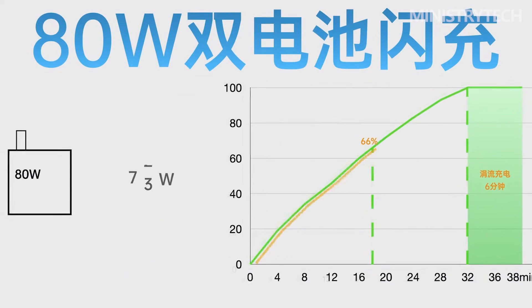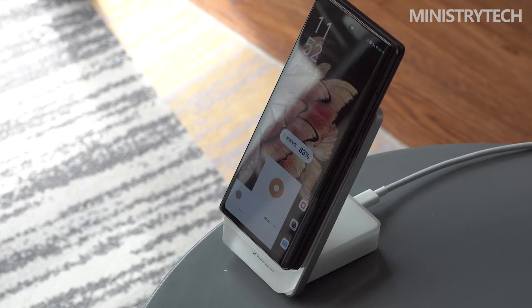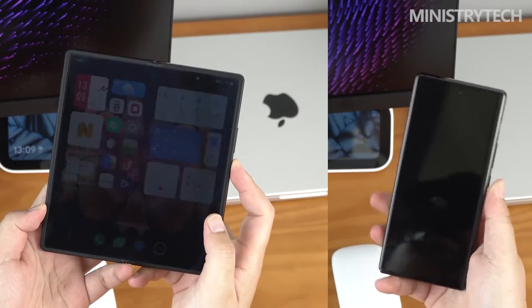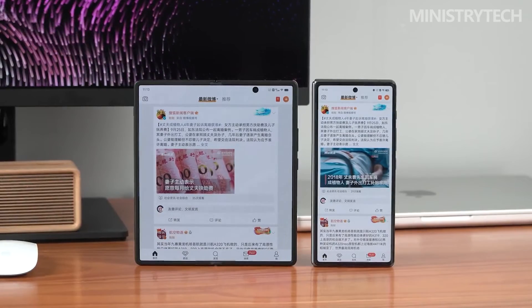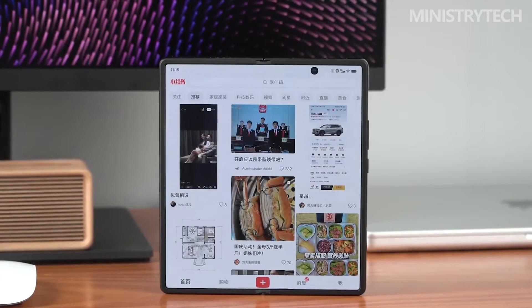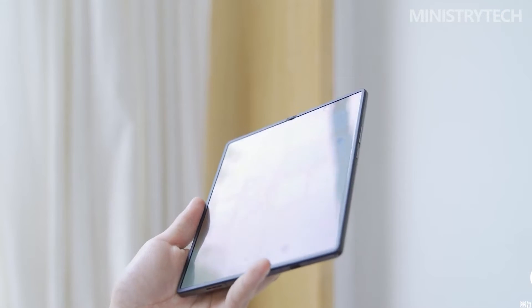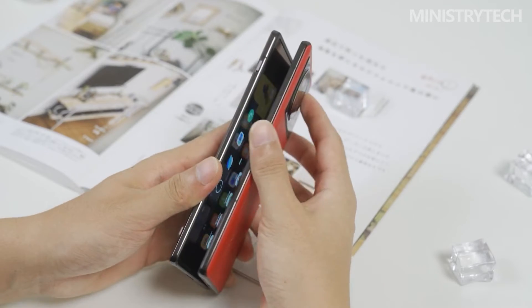Based on my personal usage habits — primarily Weibo, WeChat, Bilibili, and NetEase Cloud Music, mostly on the external screen — screen-on time is about 5 hours, with roughly 20% battery remaining at the end of a full day. With the previous Vivo X Fold under the same habits, the battery would already be in the red at this point, requiring a frantic search for a charger. While the battery life improvement of the X Fold Plus isn't a dramatic upgrade, the slightly larger battery and more power-efficient processor ensure all-day use comfortably.